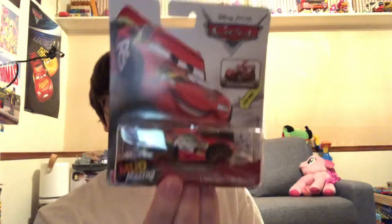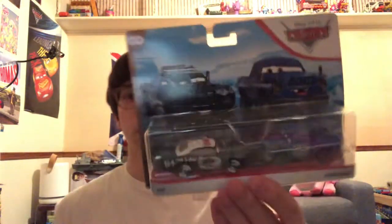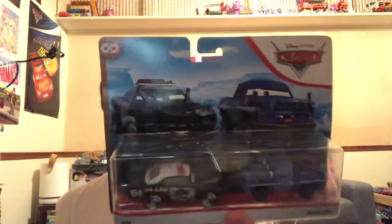So I've got from the Mud Racing Collection, I've got Lightning McQueen to add to the diecast Lightning McQueen collection. And from the Thunder Hollow Collection, I've got APB and Broadside right here.